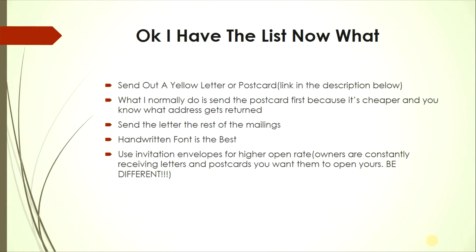Now that you have the list, send out a yellow letter or postcard. I normally send a postcard first because it's cheaper and you can see which addresses get returned. Once you receive returned addresses, update them. From the second mailing through the seventh or eighth, send a letter, and make sure you use handwritten font — that's the best way to send yellow letters.